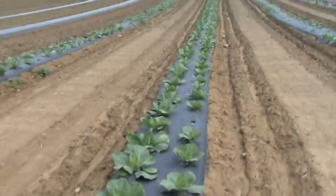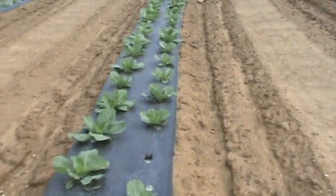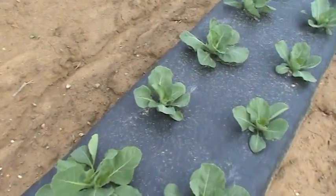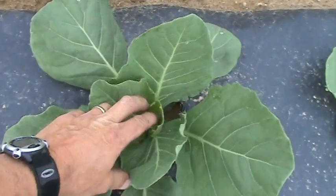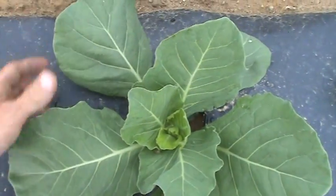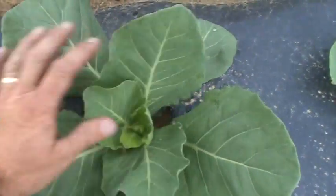Our cabbage are coming along really, really nice here, again on raised beds. They're just starting to branch out, getting ready to think about making a head, but that's a little ways off yet. The cabbage are looking kind of good — everything is looking really good this year. Nice, strong structure to the leaves, real nice and green. Things are looking healthy, got a good tension to them.